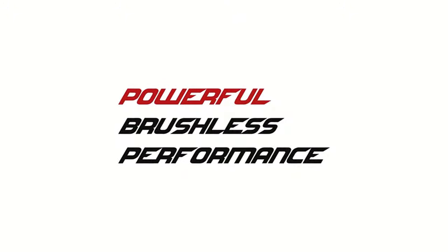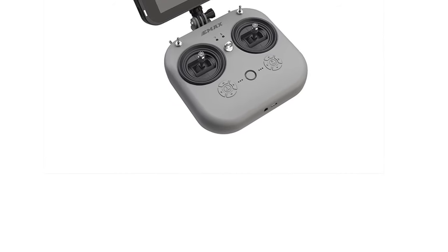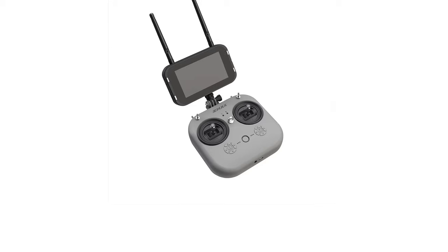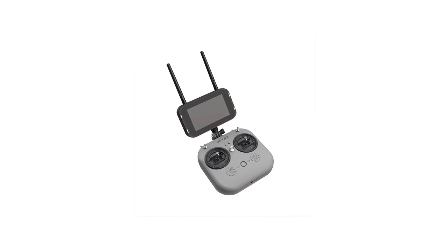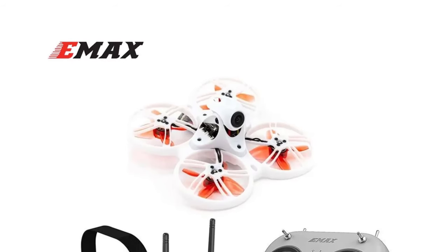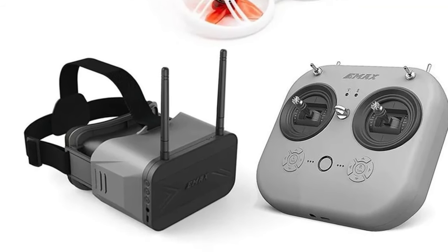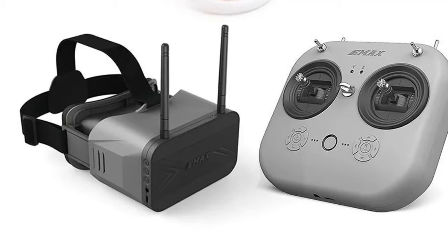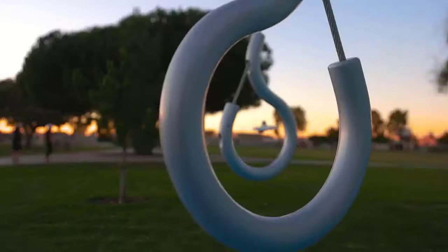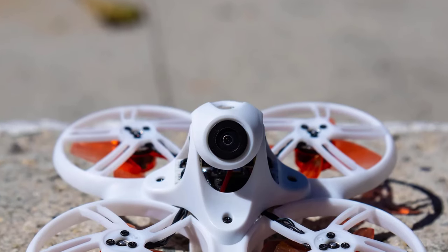The TinyHawk 3 comes equipped with the Runcam Nano 4 camera, known for its high-quality image resolution and low latency, allowing for crisp, clear visuals during flight. Paired with a 37-channel adjustable VTX video transmitter offering 25/100/200 mW power options, this drone ensures strong video transmission, giving you a reliable and immersive FPV experience. The kit includes everything you need to start racing, including a FRSky D8 compatible controller and FPV goggles, making it a complete out-of-the-box solution. The adjustable VTX power levels allow you to choose the best settings for your environment, whether you're flying in a small indoor track or an expansive outdoor field.